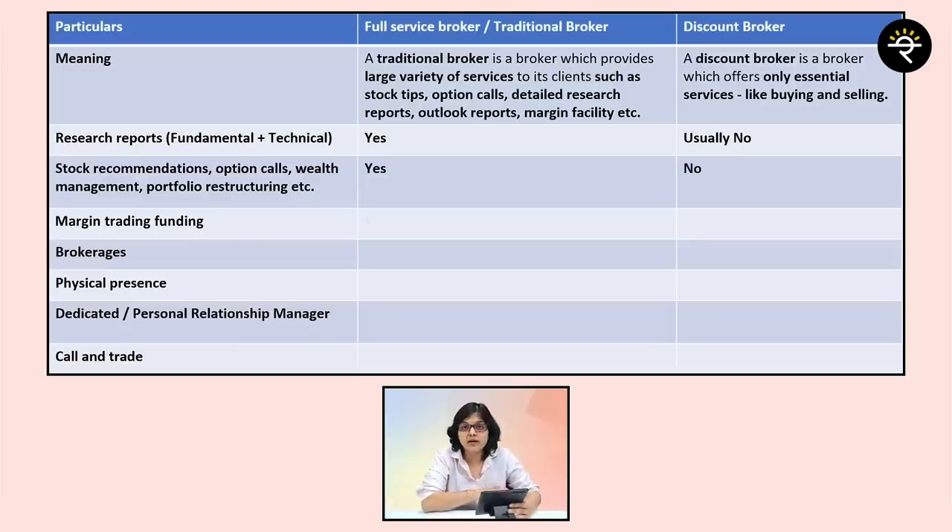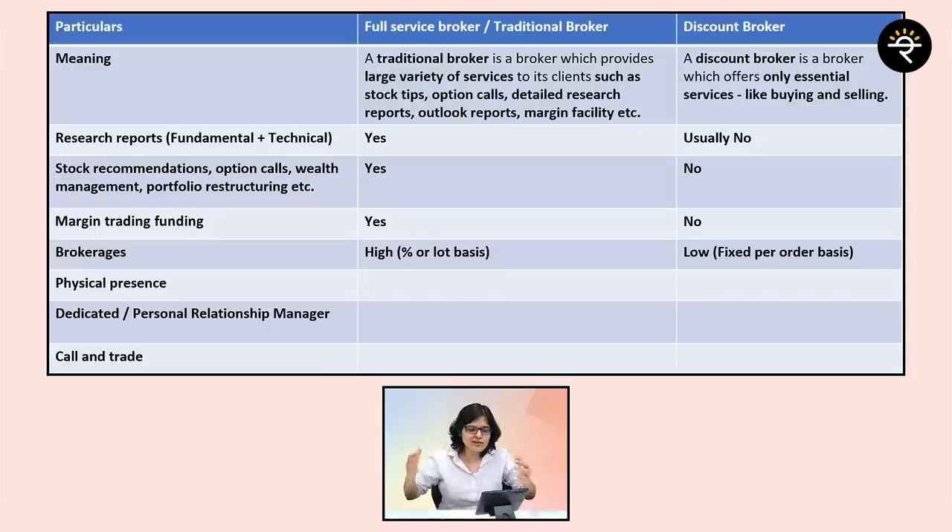In terms of brokerage, a full service broker generally charges you a higher brokerage, and a discount broker will generally charge a lower brokerage. The reason is simple and very logical — a full service broker is providing you a basket of services, that is why they charge more. A discount broker is only providing essential service, and that is why they charge very less brokerage.